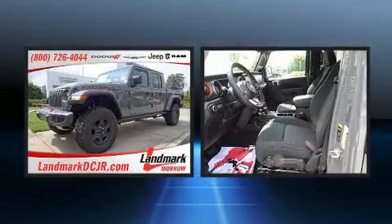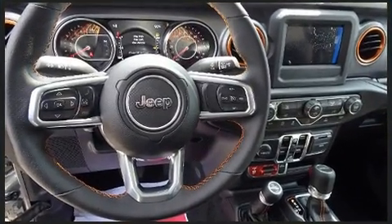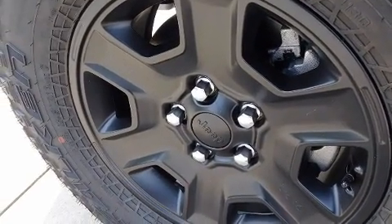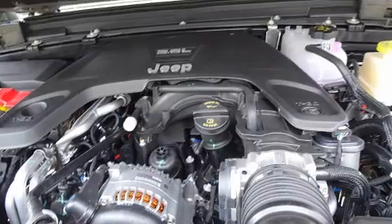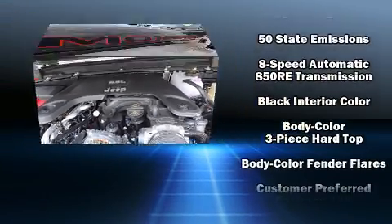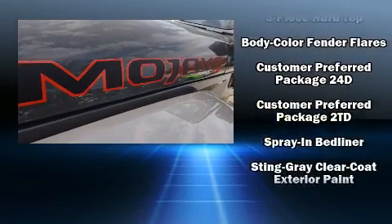Jeep also prioritized safety and security with features such as dual front impact airbags with occupant sensing, integrated rollover protection, traction control, ignition disabling, and four-wheel disc brakes with ABS. Brake assist technology provides extra pressure when applying the brakes.